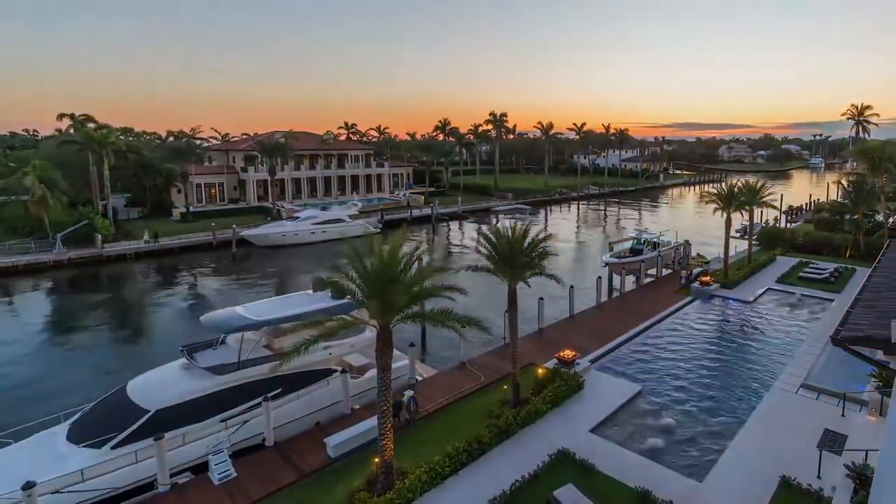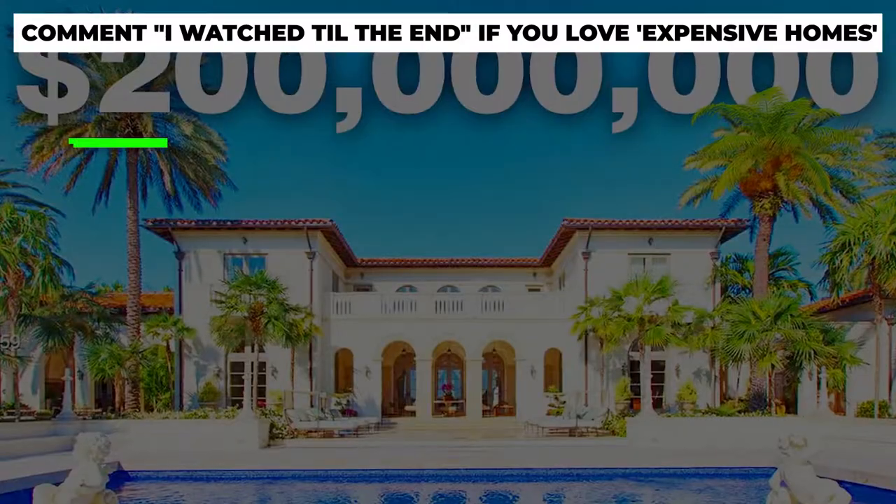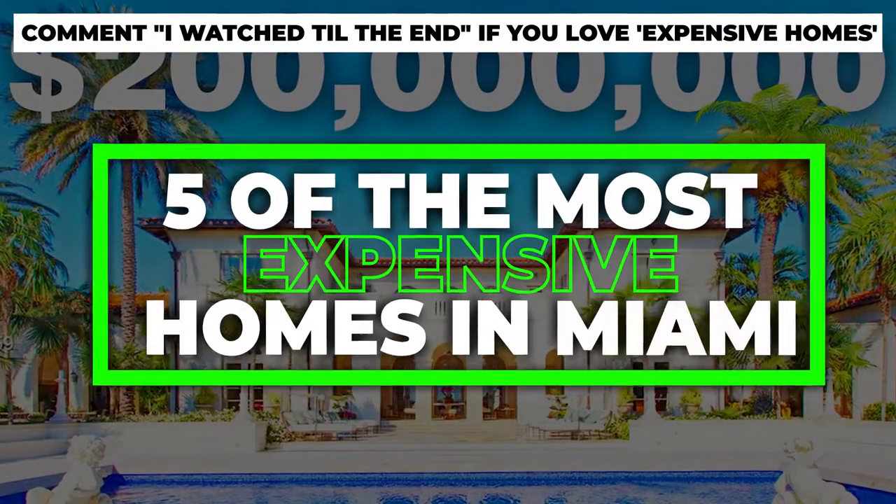And for those who have money, it can literally be as expensive as you want to make it. Allow us to show you 5 of the most expensive homes in Miami.